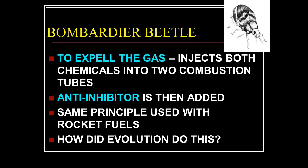When it gets attacked, it pumps both chemicals into a combustion tube, then inserts a fourth chemical — an anti-inhibitor — into the combustion tube to make the inhibitor go away, allowing the chemical reaction and making an explosion in its tail. It does this in bursts because if it released everything in its storage tubes at once it would blow itself across a room. So it has a design system to do this in very controlled bursts.